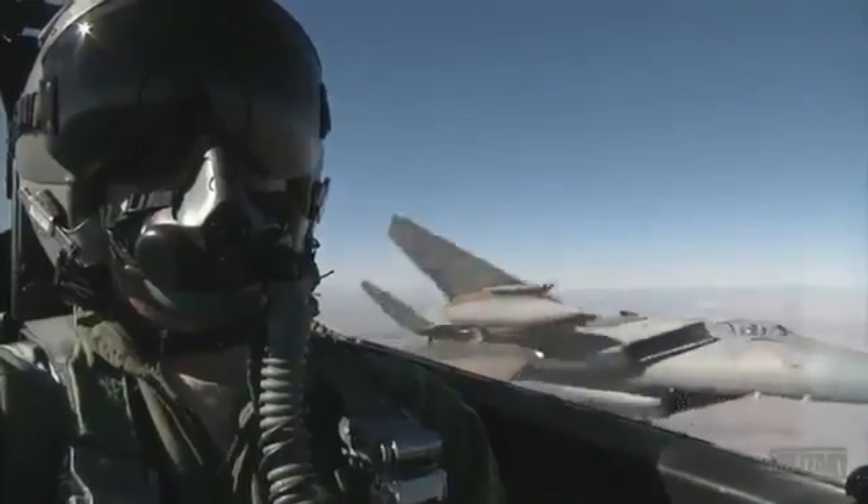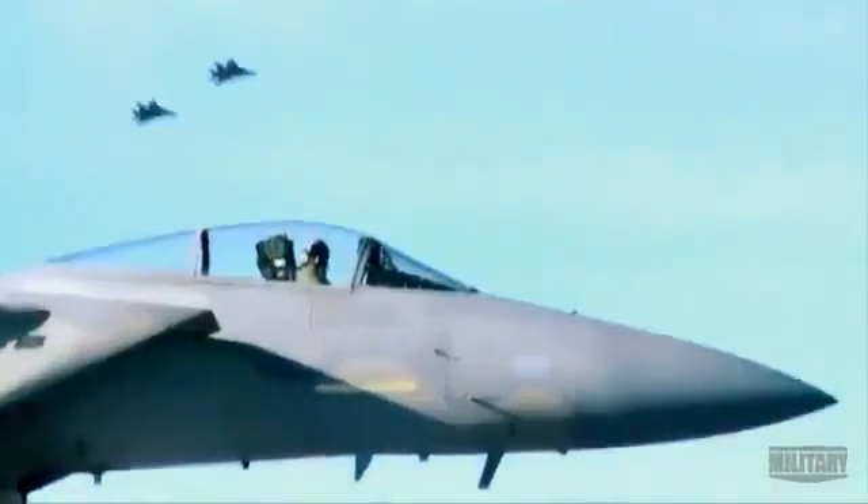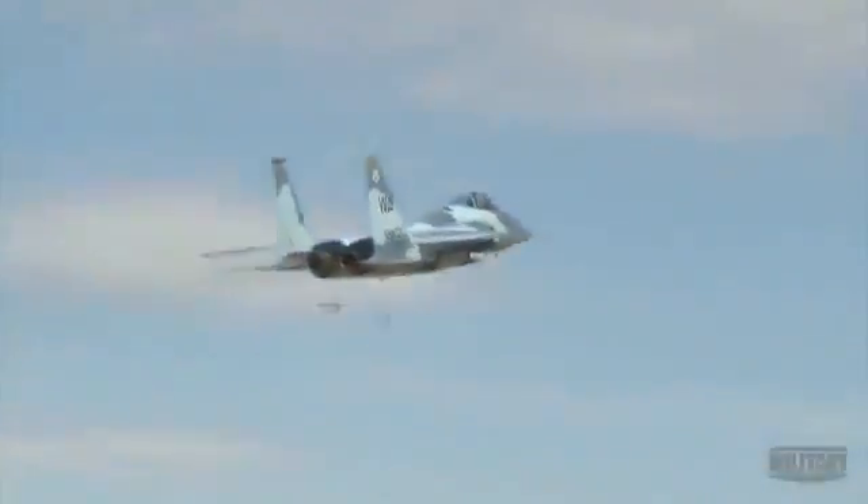In modern warfare, fighter aircraft rule the skies, and no fighter has ruled them more decisively than the F-15 Eagle. The F-15's combat record over the past 40 years speaks for itself: 107 victories, zero defeats. The Eagle defines domination.